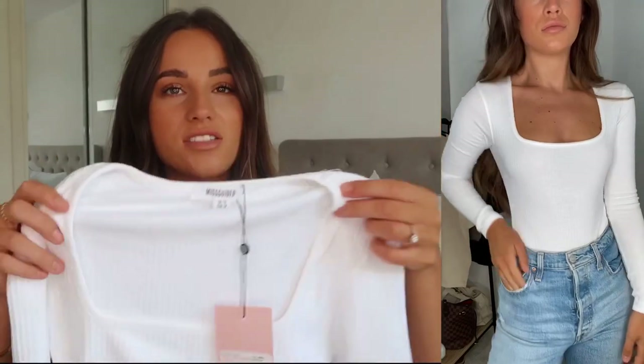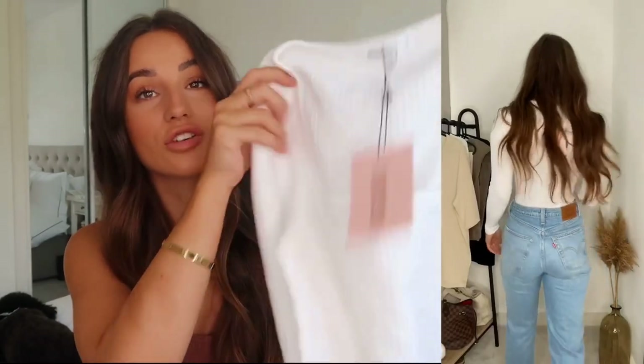You just can't go wrong with a nice white bodysuit and jeans — it's so versatile and chic, something I reach for in my wardrobe all the time. Even this with joggers would look really nice. I'm not sure of the exact price but I think these are really affordable, around 10 pounds.